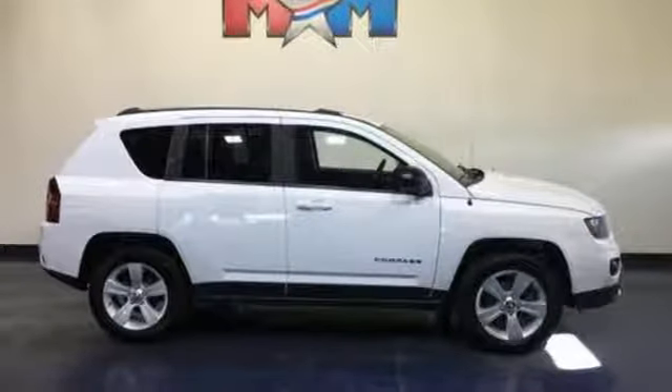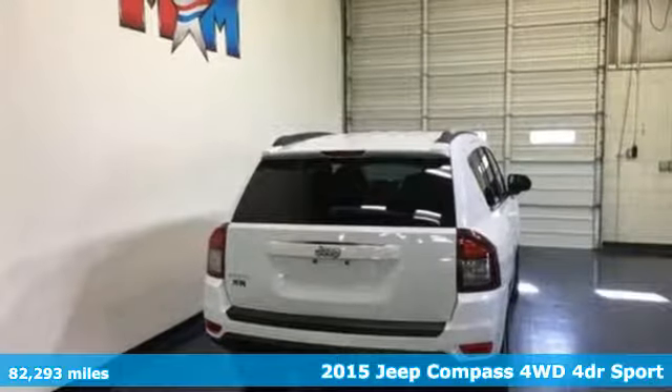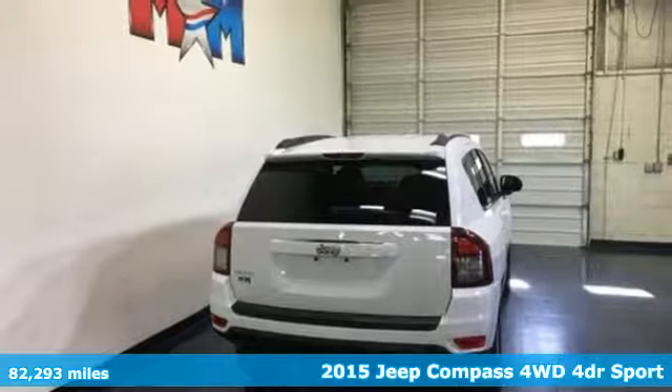It's a 2015 Jeep Compass. This Compass takes you to your go-to place, no matter how hard it is to get to.